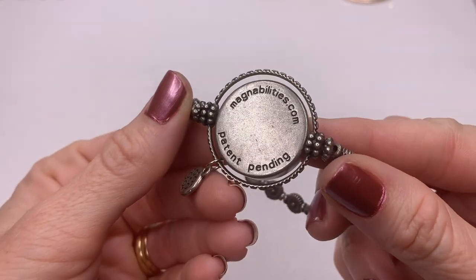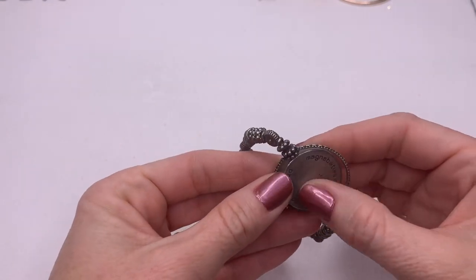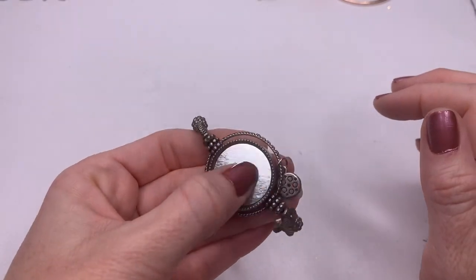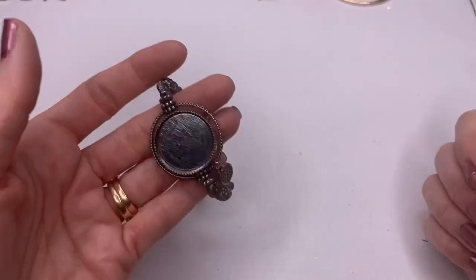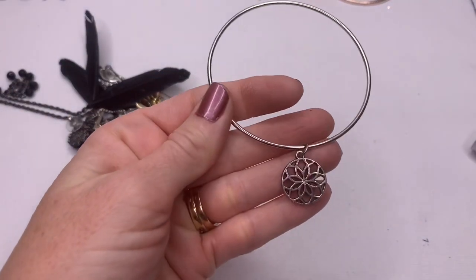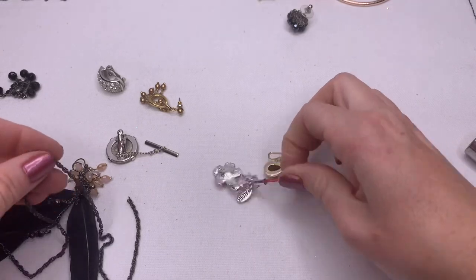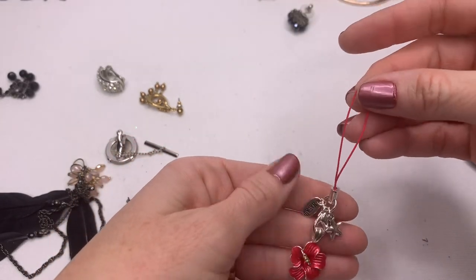Magnabilities.com, patent pending. It looks like it's missing something, but Magnabilities — so I'm thinking it's a magnet and maybe you can change out the pendant, and they're magnetic. I will look that up and maybe there is a piece in the box that goes to it. Looks like I have a lot of little pieces in this box. That's just a fashion piece but it's really cute — a little flower there. Earring. This says Hawaii — I think this is a little purse charm with a hibiscus.